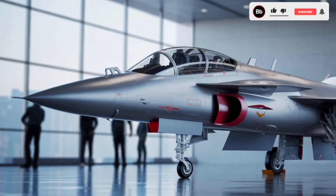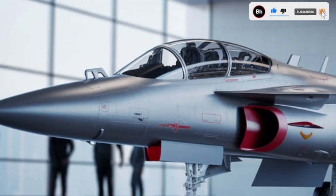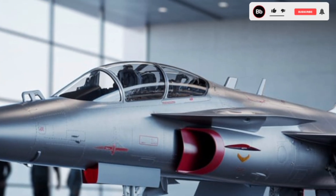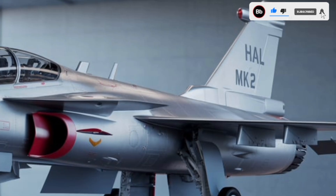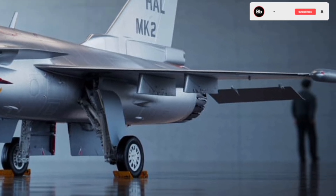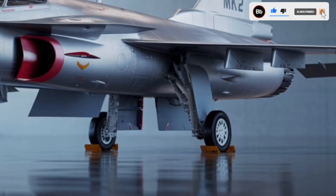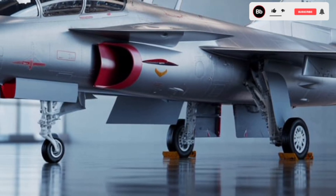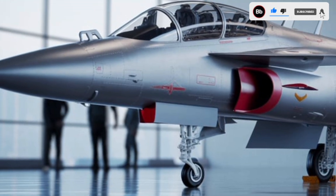The HAL Tejas Mk2, also known as the Medium Weight Fighter (MWF), is India's ambitious endeavor to develop a state-of-the-art multirole combat aircraft. Designed by the Aeronautical Development Agency (ADA) in collaboration with Hindustan Aeronautics Limited (HAL), the Tejas Mk2 aims to enhance the capabilities of the Indian Air Force (IAF) by replacing aging fleets like the SEPECAT Jaguar, Dassault Mirage 2000, and Mikoyan MiG-29.